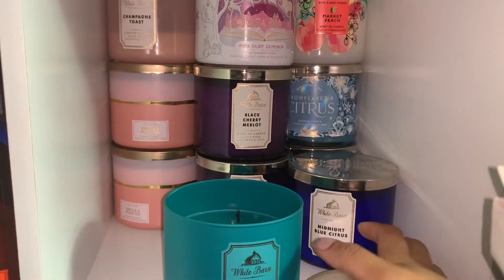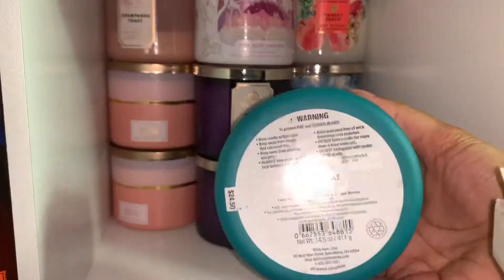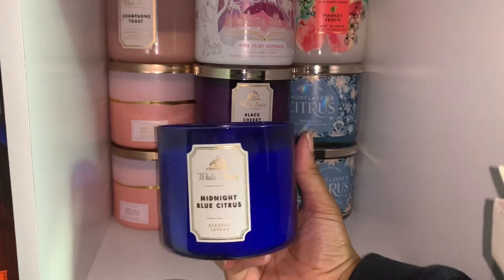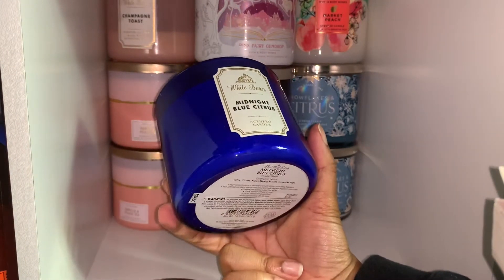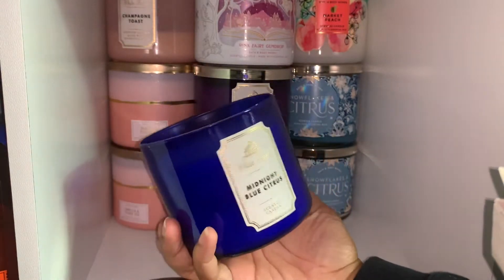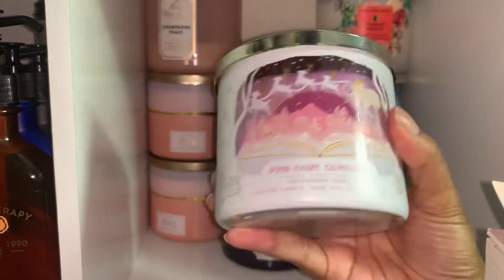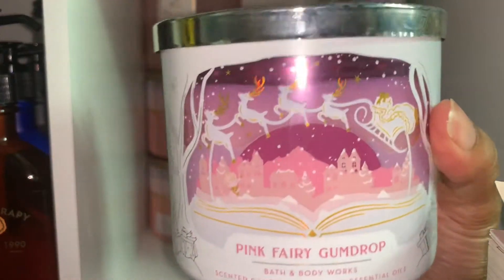I like that the wax matches the actual container on frozen lakes. Here are the fragrance notes. This is midnight blue citrus — I have a lot of these in the wallflowers and it smells so good. It's very fresh. I like fresh, fruity, and gourmand-smelling candles, and this is definitely one of them. If you're a fresh lover, this is it. The pink fairy gumdrop smells like my actual childhood.